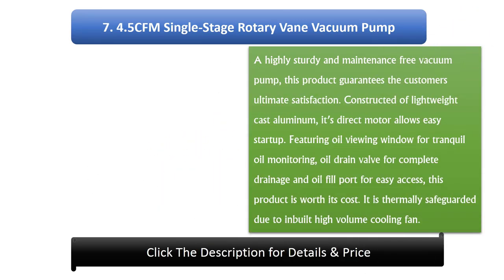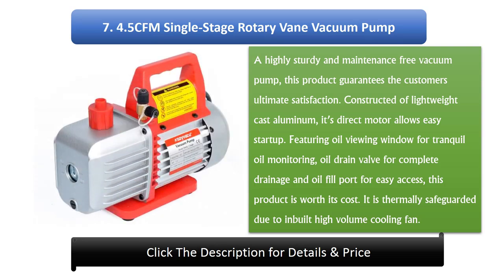Number 7: 4.5 CFM Single Stage Rotary Vane Vacuum Pump. A highly sturdy and maintenance-free vacuum pump, this product guarantees the customer's ultimate satisfaction. Constructed of lightweight cast aluminium, its direct motor allows easy startup. Featuring an oil viewing window for tranquil oil monitoring, an oil drain valve for complete drainage, and an oil fill port for easy access, this product is worth its cost. It is thermally safeguarded due to a built-in high-volume cooling fan.